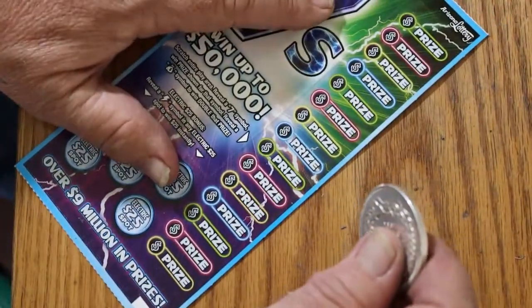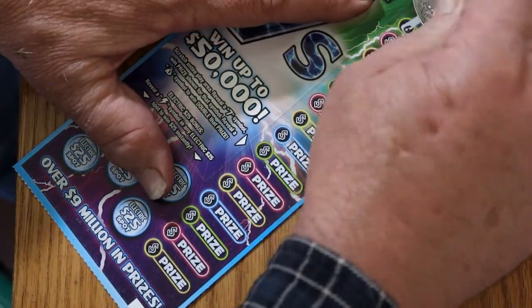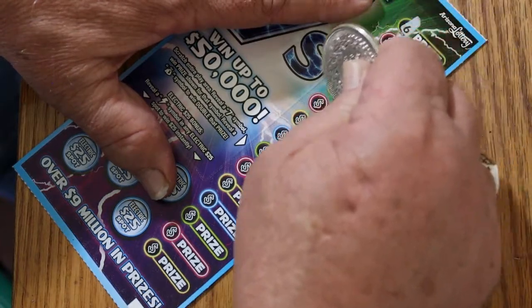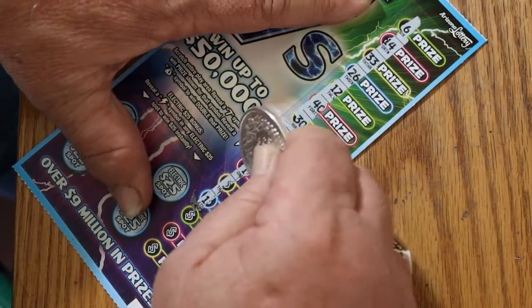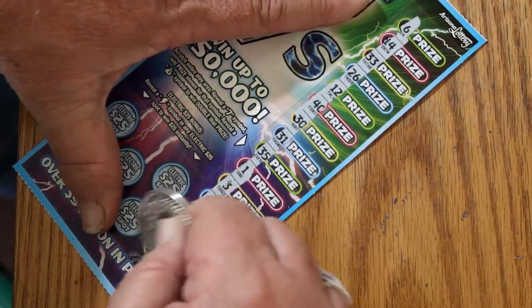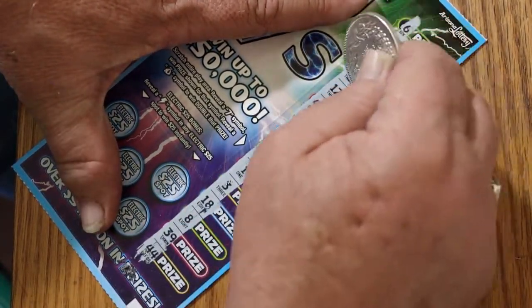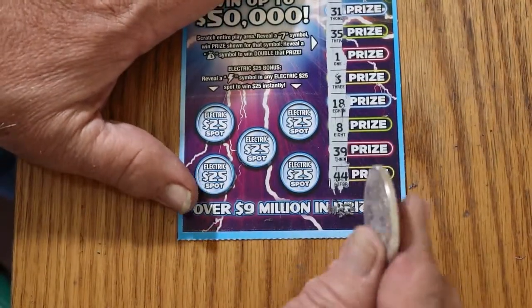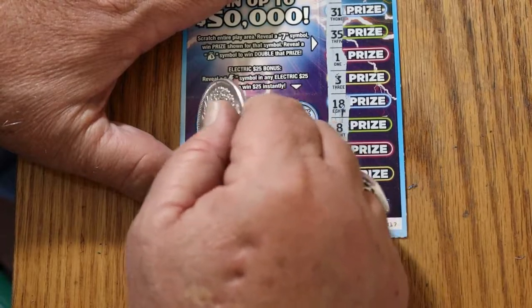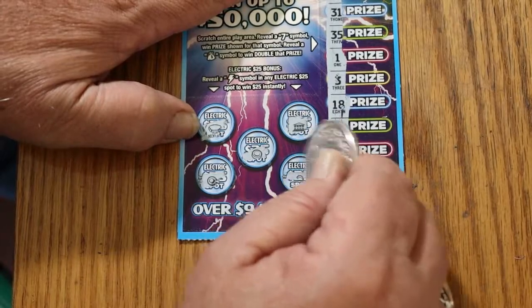Last one — ticket 17, and here we go. Come on, let's find one more seven, let's end this on a nice win. And I don't see any sevens. No sevens. Down to the bonuses — nothing, nothing, nothing, nothing, and nothing.